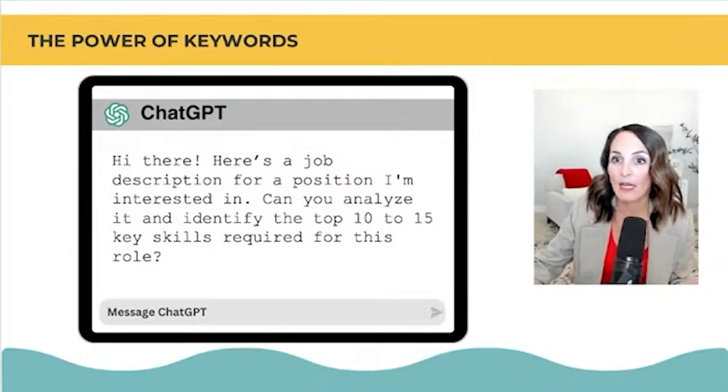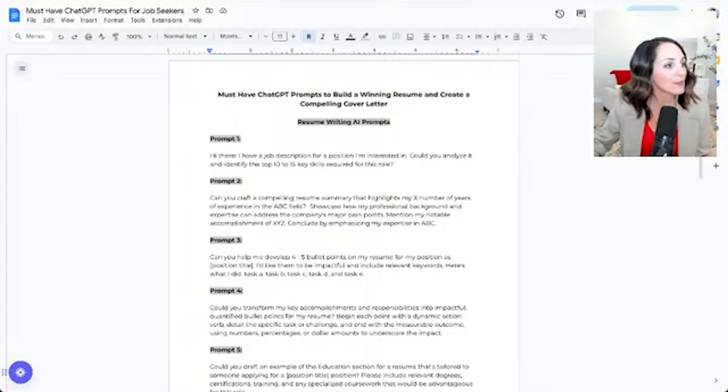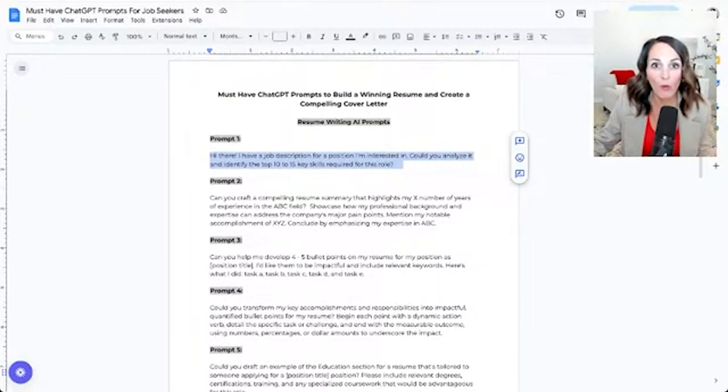Say something like: 'Here's a job description for a position I'm interested in. Can you analyze it and identify the top 10 to 15 key skills required for this role?' Then paste the job description in. This Google Doc from the ATS-friendly resume pack gives you your resume template, resume example, and a handful of prompts — your starting point for using AI. Download it to access the prompts and resume template.